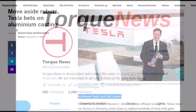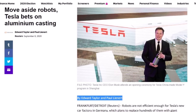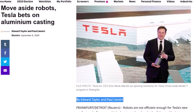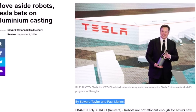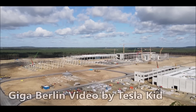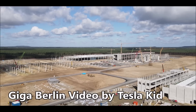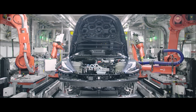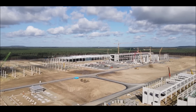Edward Taylor and Paul Linert are reporting very interesting details on this subject at Reuters, saying robots are not efficient enough for Tesla's new car factory at Giga Berlin, which plans to replace hundreds of robots with giant aluminum casting machines to build simpler chassis parts, a person familiar with the matter told Reuters. The electric car maker Tesla has in the past struggled to raise production volumes through high-tech automation and was forced to fly in a new production line from Germany to Nevada in 2018 after robots failed to coordinate seamlessly at the US factory.